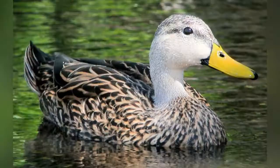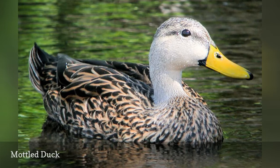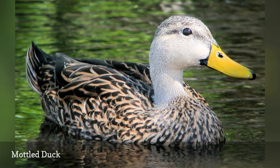Often confused with the more widespread mallard, the mottled duck, Anas fulvigula, is found year-round throughout Florida, but is less common in the state's northeastern corner. The yellow bill with a dark rear spot and the purple speculum are key identification field marks for these dabbling ducks, which are also found along the Gulf Coast into eastern Texas and Mexico.